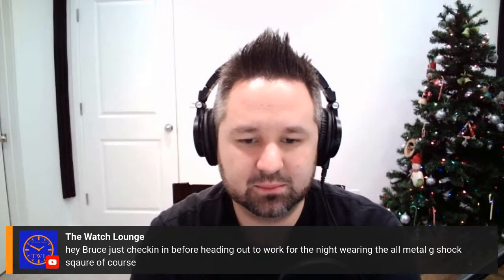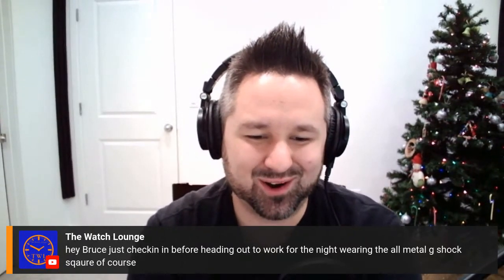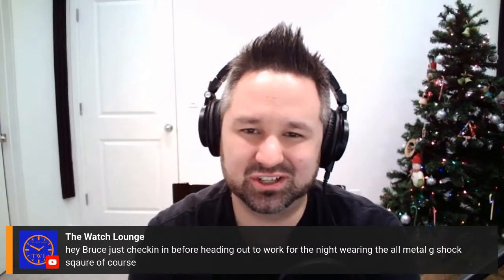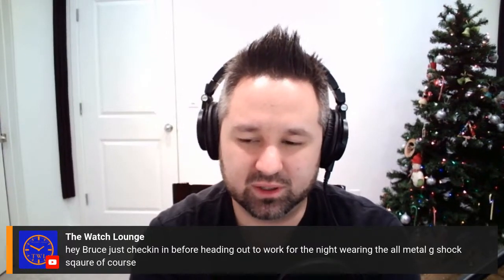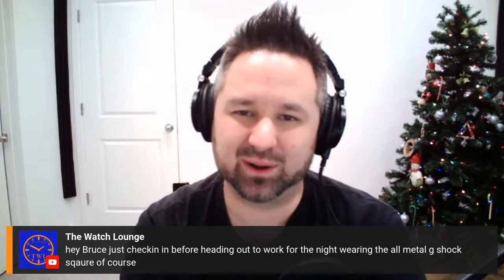Chris says he's heading out to work for the night wearing the all-metal G-Shock square. That's awesome Chris, you're such a good dude — hope you have a good evening at work. I know you work nights and that's tough. Great watch on wrist this evening.